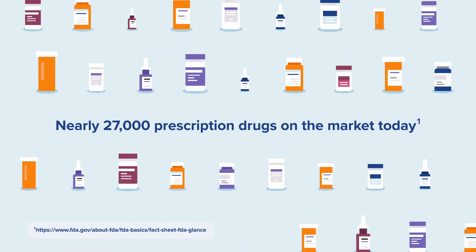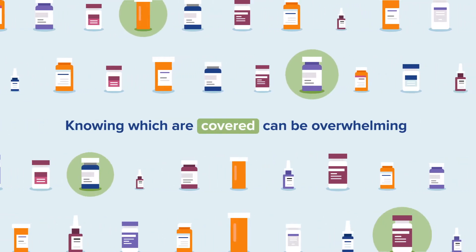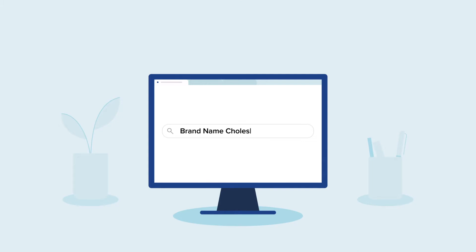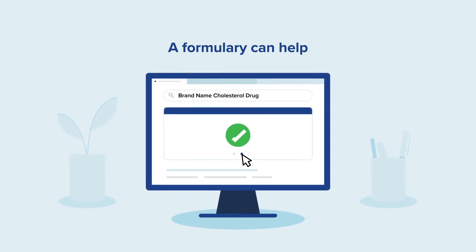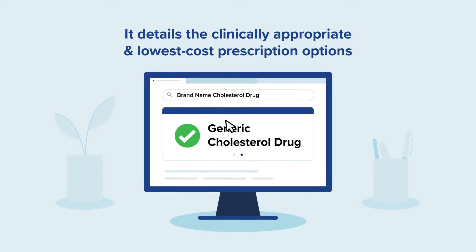With nearly 27,000 prescription drugs on the market, knowing which are covered by your pharmacy benefit plan can be overwhelming. That's where a formulary or preferred drug list can help. It's a list of medications used by health plans and pharmacy benefit managers to guide participants to the clinically appropriate and lowest cost options.